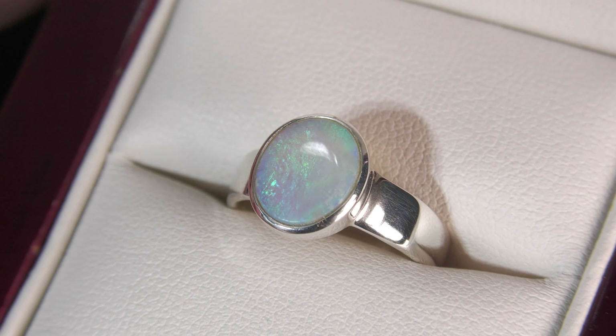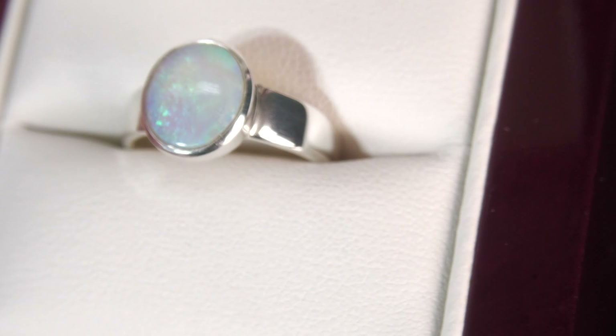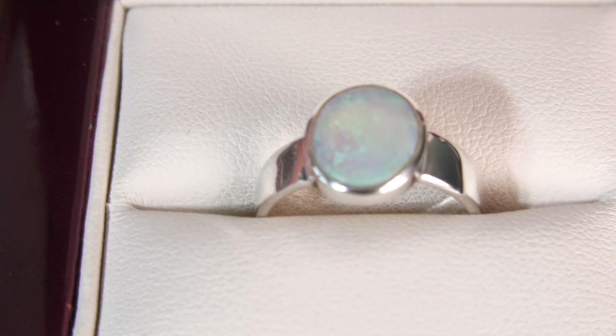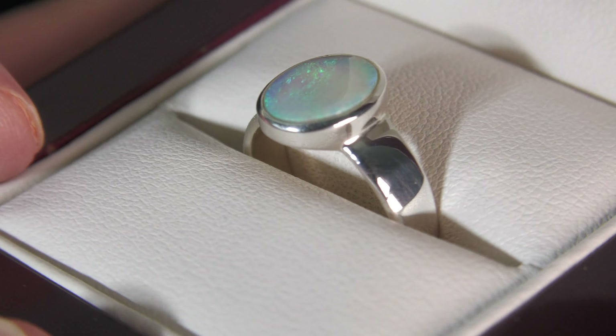This is a beautiful 100% natural opal from Coober Pedy. It's not a doublet, not a triplet, not synthetic opal — 100% natural. It is set in sterling silver, in a handmade sterling silver setting.